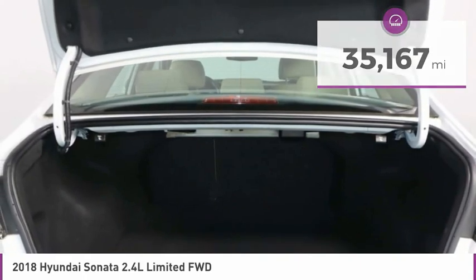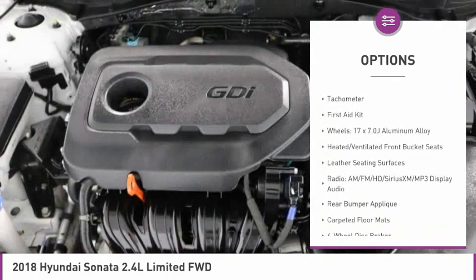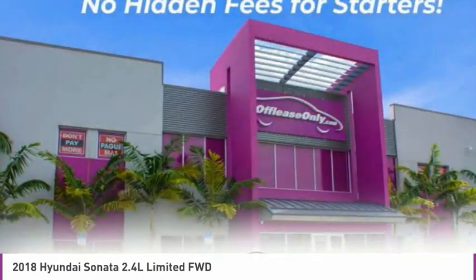Here are some of this vehicle's great options: electronic stability control, alloy wheels, brake assist, four-wheel disc brakes, mud guards, power moonroof, heated front seats, low tire pressure warning, tachometer, and first aid kit.